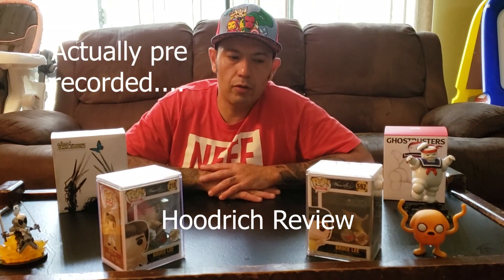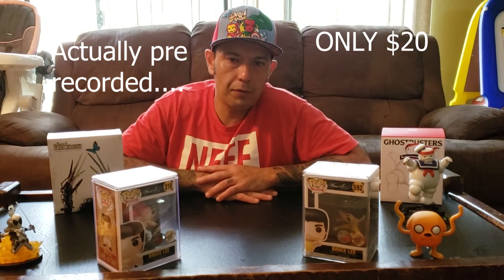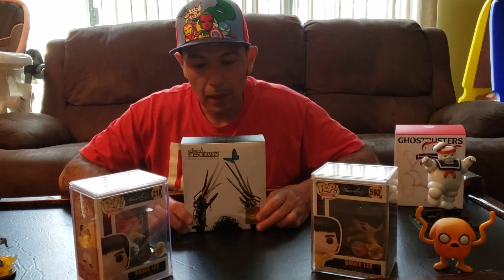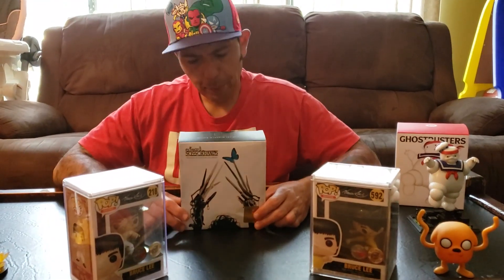This is Al Hoodrich reporting to you live from my Goodwill coffee table, and today I'm going to be reviewing the Edward Scissorhands NYCC exclusive from Loot Crate. This was available at New York Comic Con.